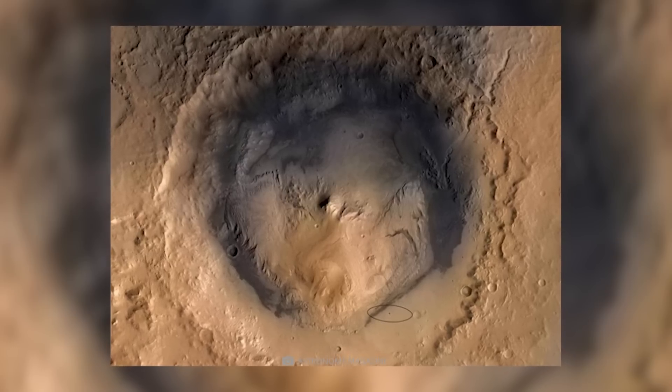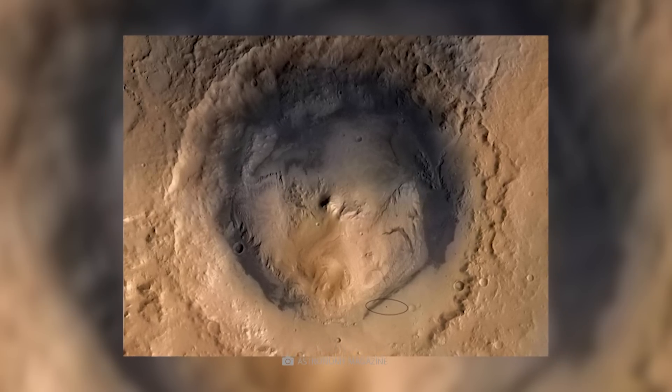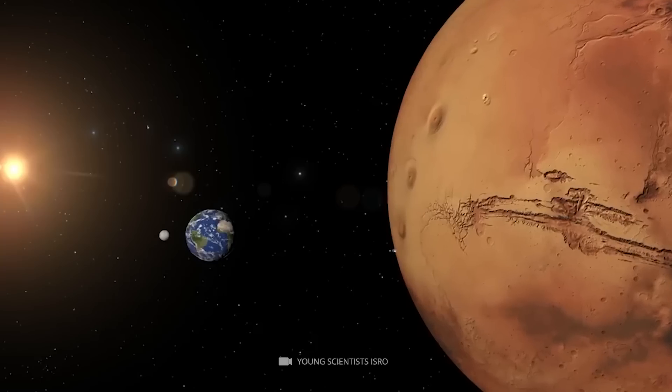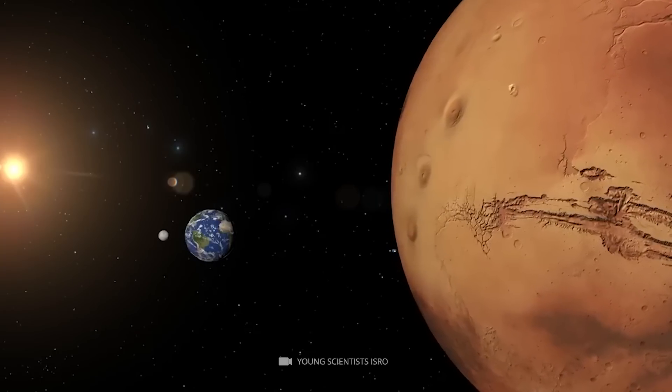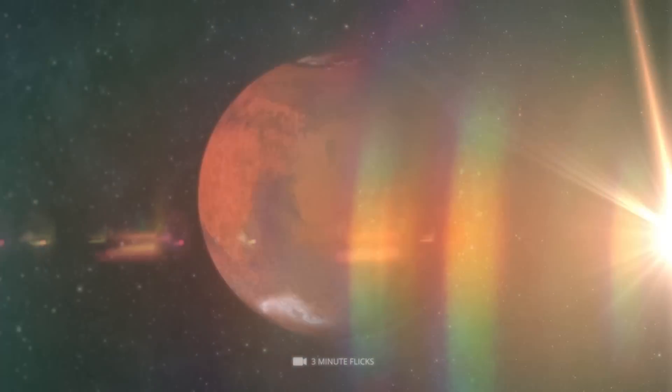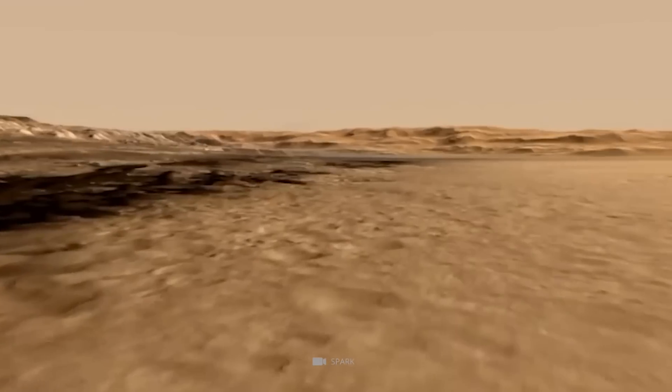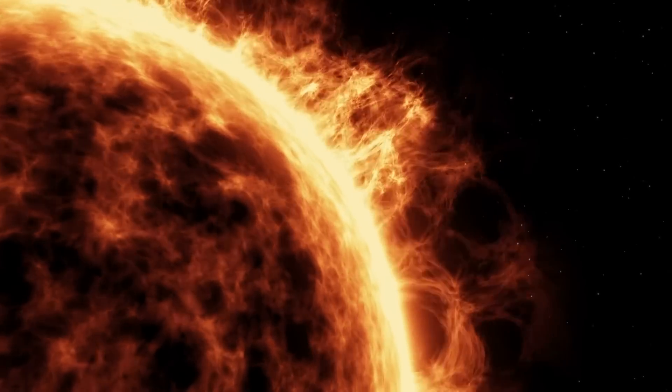These lakes could have held an environment that would allow life to develop, and they would also be able to protect life from the sun's radiation. Mars' atmosphere is only about 1% as thick as Earth's at sea level, meaning that any water or shelter on the planet would not have been able to protect organisms from harmful radiation from the sun.